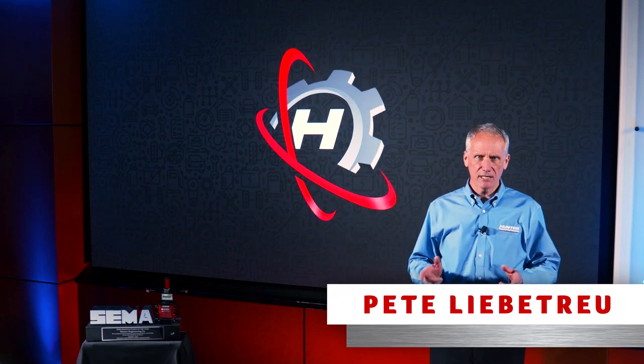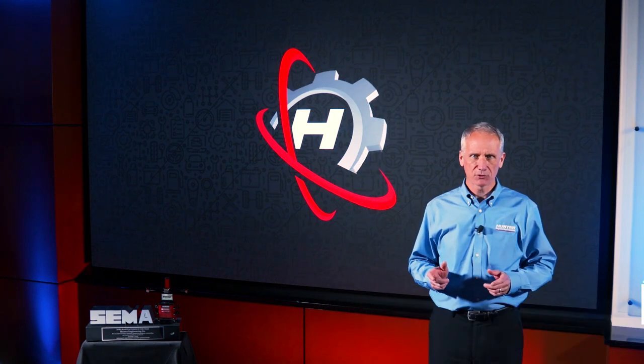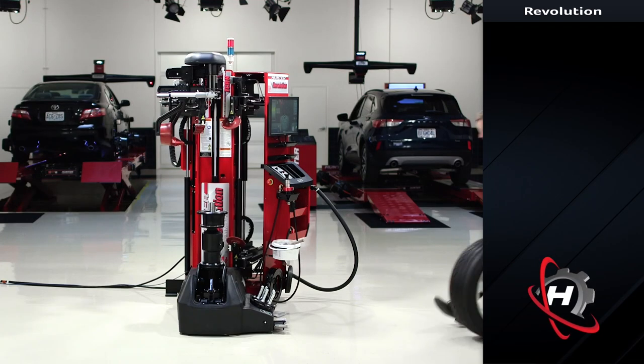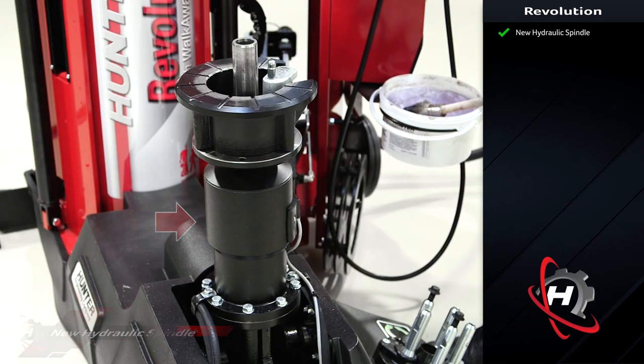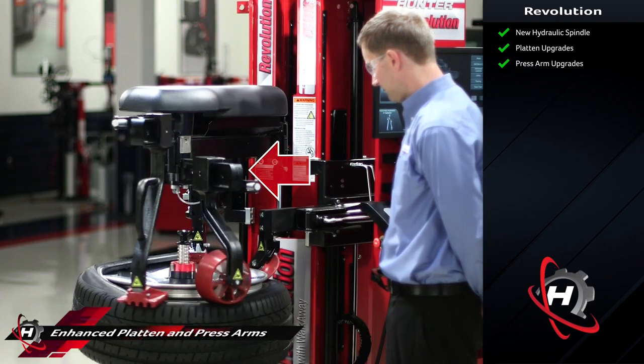The Revolution H model is Hunter's fourth generation of Revolution and perhaps the one I'm most excited about. The H model Revolution starts with major enhancements to the hydraulic spindle that is quiet and super strong. Enhancements have also been made to the platen, the press arm system, and the measuring systems.